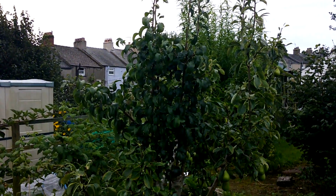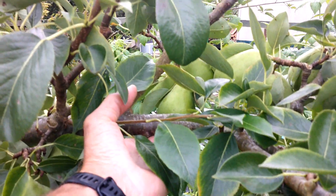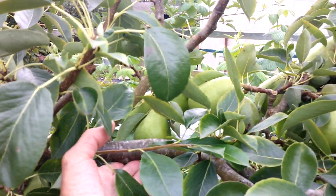I've summer pruned the pear tree and the fruits are looking good — there's quite a lot on. This branch in particular is really loaded, so I'm going to have to probably put some kind of support under it, because if we get some gales there's a risk it could snap and I don't want that to happen.